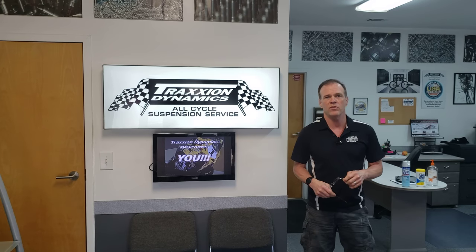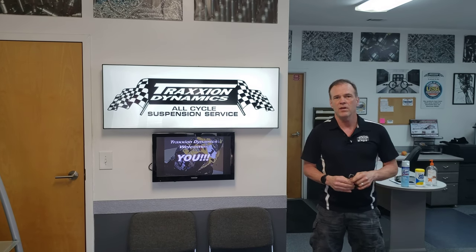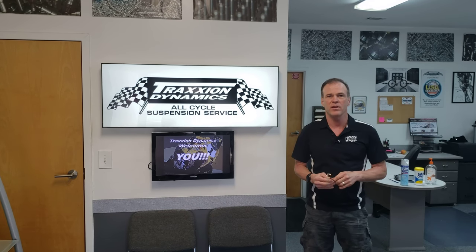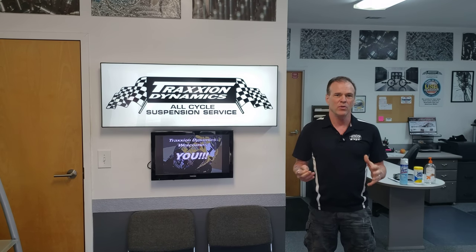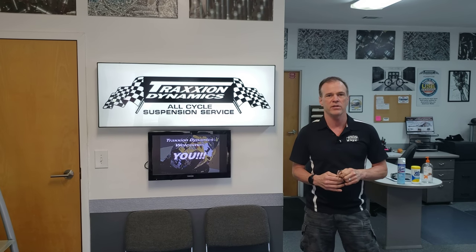Hello everybody, it's Max McAllister here from Traction Dynamics. Today I need to show you a video and some photographs of a 2018 Honda Goldwing that's had a catastrophic steering failure. This is a grave situation — fortunately nobody was injured because the bike was on a trailer, but it's something I hope Honda takes very seriously.